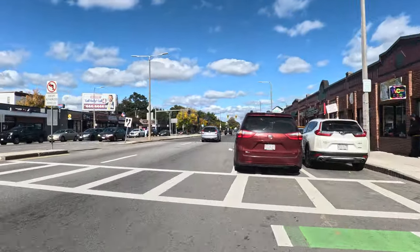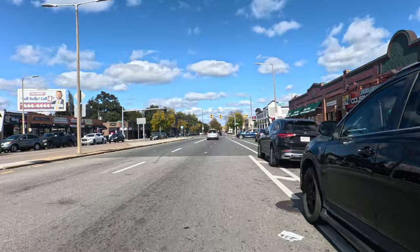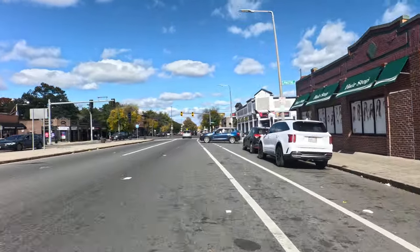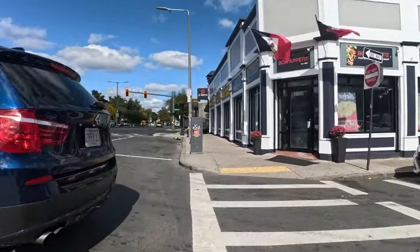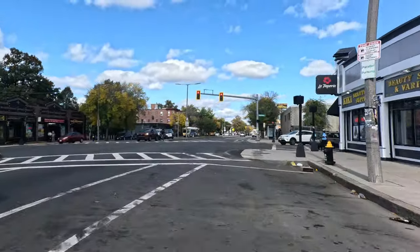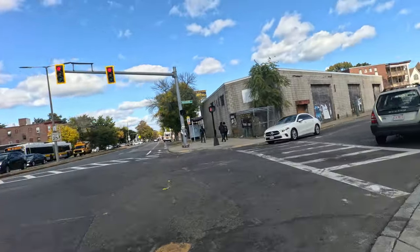A lot of double parking in certain neighborhoods — there's an example right there, the whole bike lane blocked. All right, Blue Hill and Woodrow, we're taking a right on Woodrow.